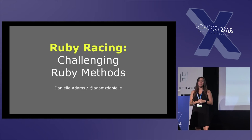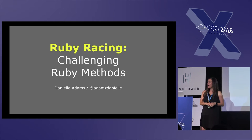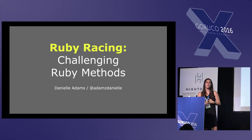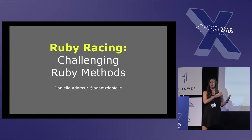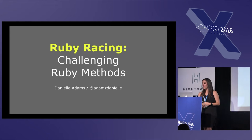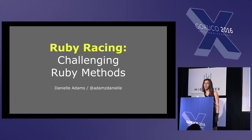I know I'm the last thing before lunch, so I will try to make this quick. I'm very hungry, as I'm sure you are. My name is Danielle Adams. I'm a software engineer at a company called Blue Apron, where I aid our warehouse team in converting millions of raw produce into meals across the country. Today I'm going to talk about Ruby Racing. Let's get started.